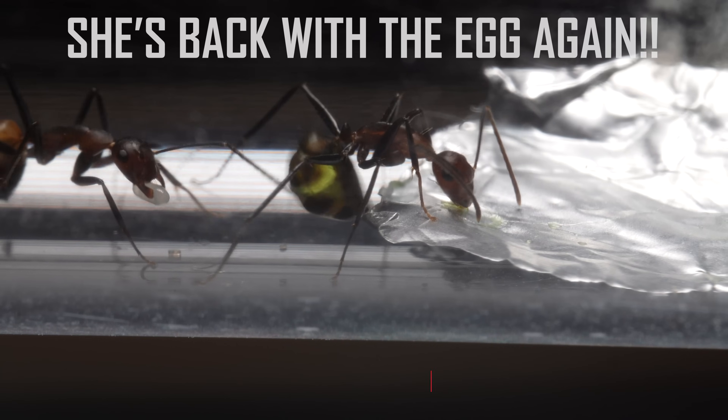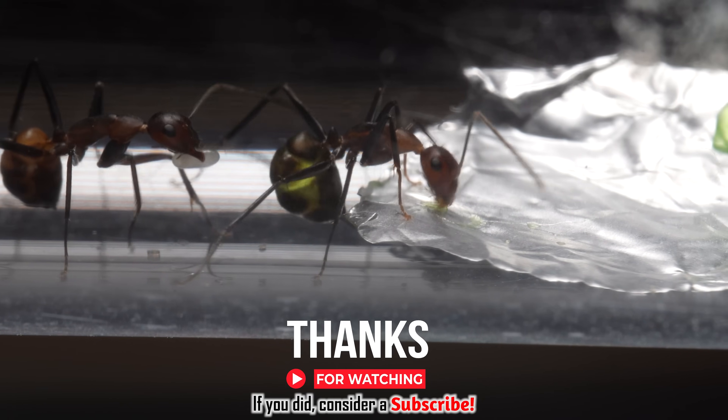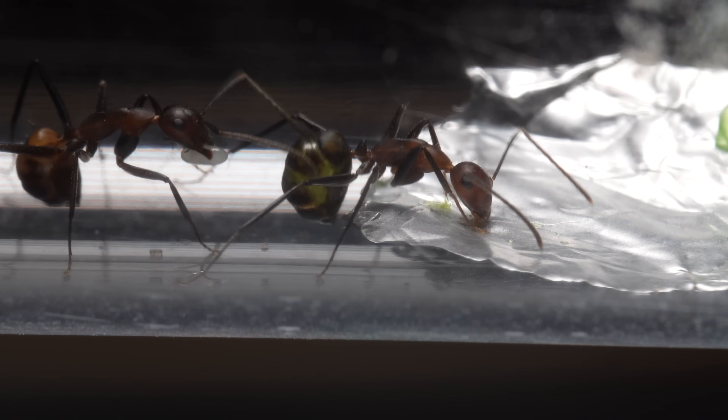In comes Miss Curious, still holding on to that egg. Thank you for watching. Hope to see you in the next one.